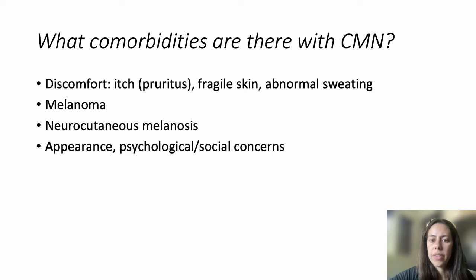What comorbidities are there with CMN? Some patients experience discomfort, specifically itch, also known as pruritus. There can also be fragile skin, meaning breakdown with erosions or ulcers within the skin with minimal trauma. Some patients report abnormal sweating. Other concerns include melanoma, neurocutaneous melanosis, and psychosocial development issues related to appearance.